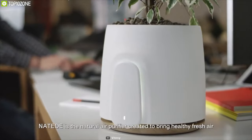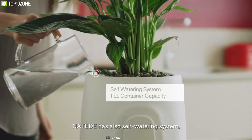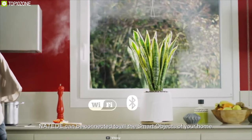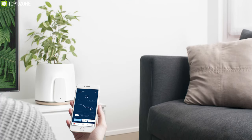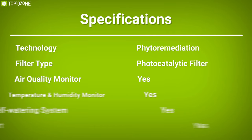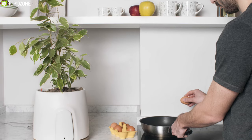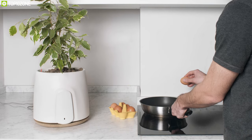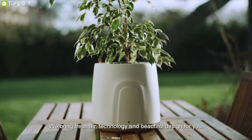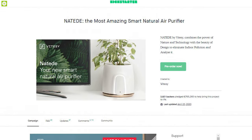The core technology of Nateed is phytoremediation, which means it uses the natural power of common plants to clean toxins in the air. It also has a self-watering system to ensure your plant is always alive. You can connect it to the Nateed app and get real-time updates about the air around you wirelessly, with push notifications if the air becomes unhealthy. Nateed is a beautiful natural air purifier for any home or office, featuring complex and innovative technology behind its simple design.